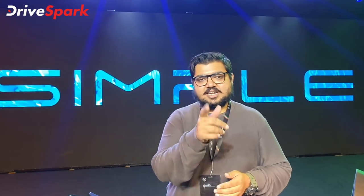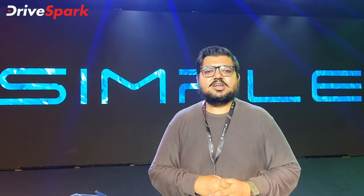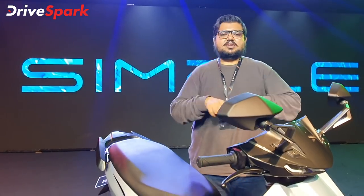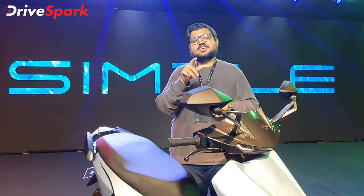Welcome to Bangalore. We are going to be looking at a high electric scooter — the Simple Energy Simple One. We will be covering all the design details and its range specifications.